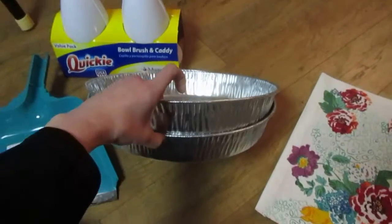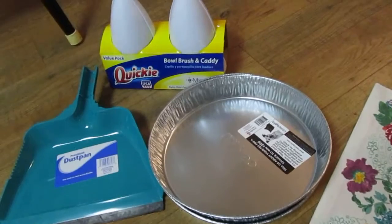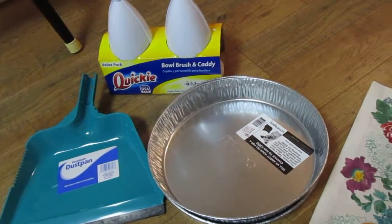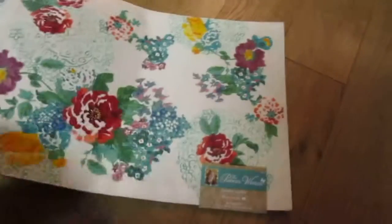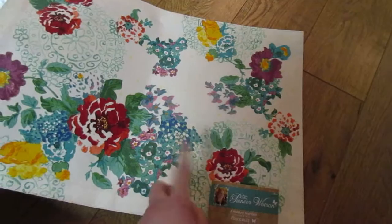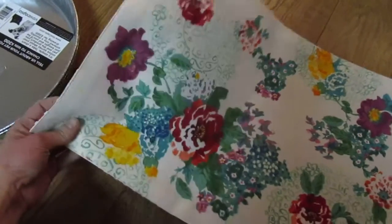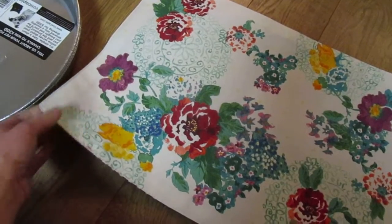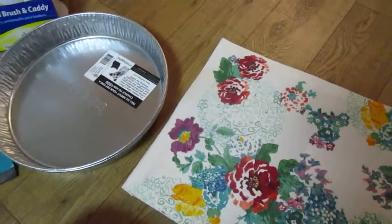Picked up these new dishes for Hero — because the little ones he has outside are really small and he keeps knocking them over, so hopefully these will work better. And then grabbed this really pretty place mat — we're going to put the cat's food and water dishes on it so that when she eats and makes a mess, it doesn't scatter all over the floor as easily.